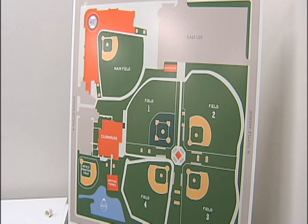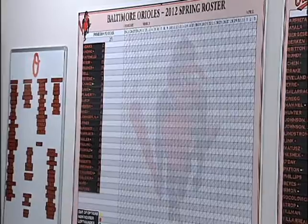The players and staff are thrilled. The facilities that they have now are top-notch, on par with any in the major leagues, and really give them the opportunity to prepare for the season the way they want.